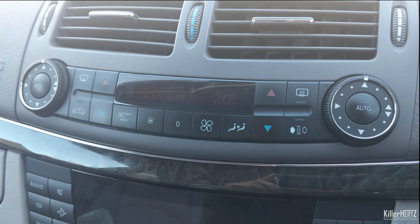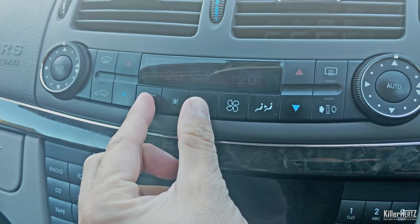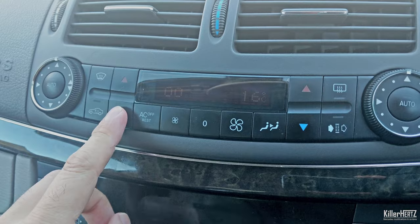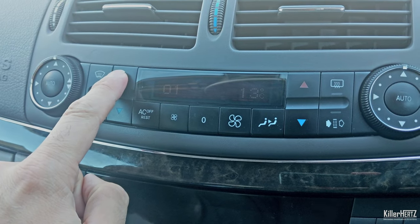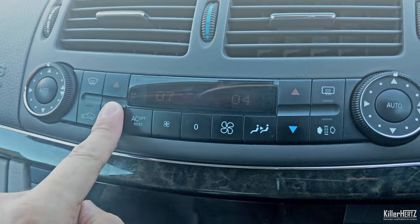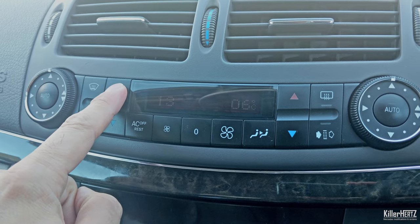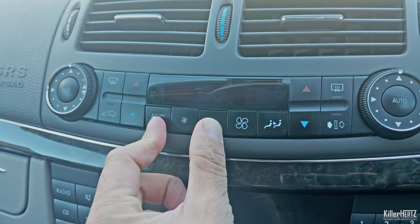On the W211 E-Class and W219 CLS models with four-zone digital climate controls — the version with a screen for the back seats — there is a hidden debug or engineering menu. To access this, hold down the REST button as well as the OFF button for around five seconds until you see '00' on the left-hand side of the screen. Use the temperature control buttons on the left to toggle through options. Don't press the buttons on the right as these adjust values and could change settings, potentially breaking your heating system. To return to normal, press and hold REST and OFF again for five seconds.